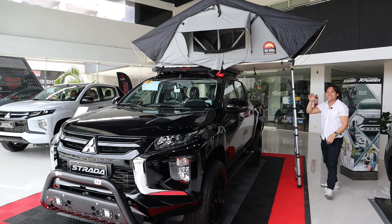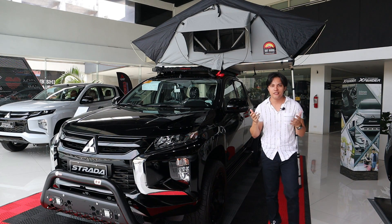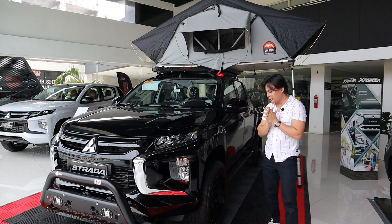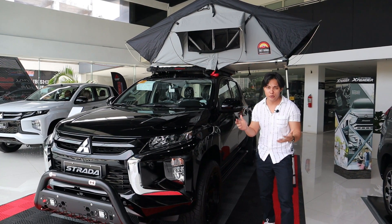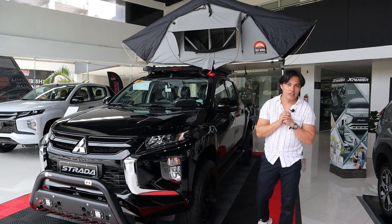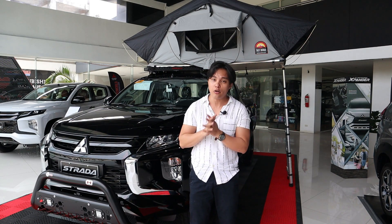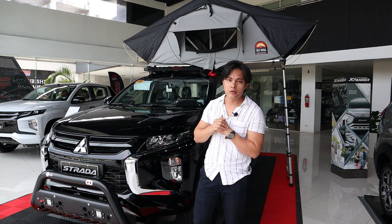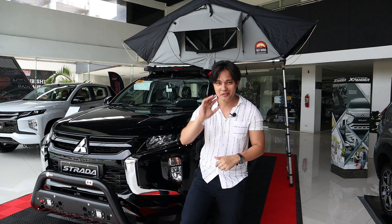Wow, so that's it guys — thank you so much for watching my review! For me, the Mitsubishi Strada never disappoints. I personally like it very much, so kayo guys, kuha na din kayo. If you have any questions or inquiries about Mitsubishi cars, you can contact them directly — the details are in the description box below. Thank you so much for your time, have a great day, goodbye!